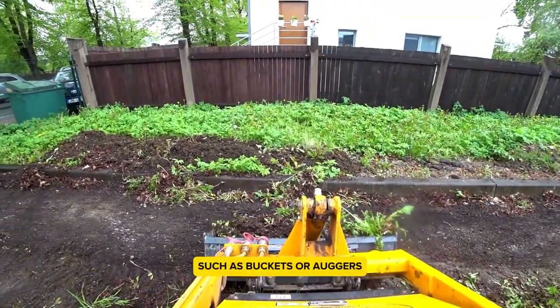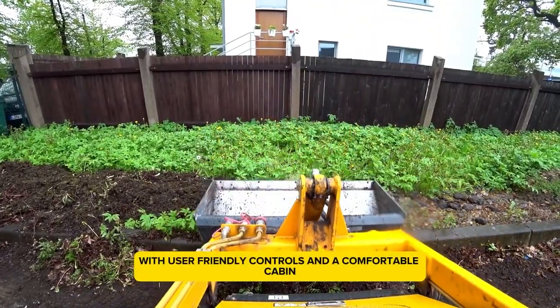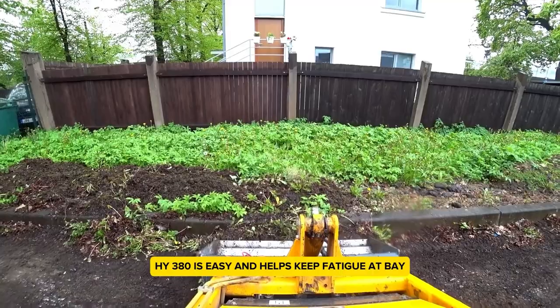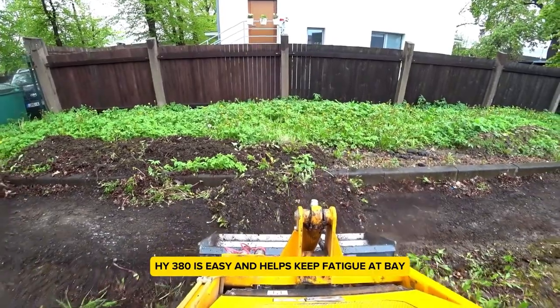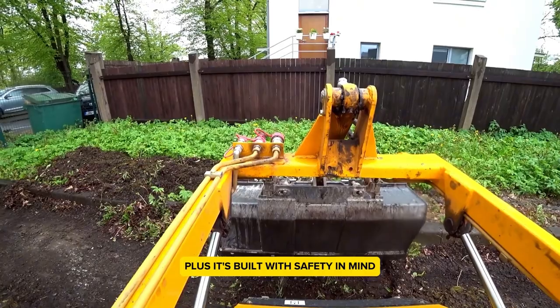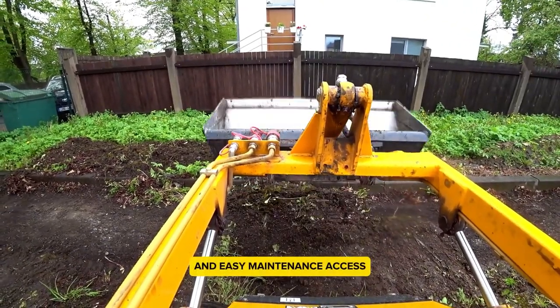You can attach various tools to it, such as buckets or augers, making it even more versatile. With user-friendly controls and a comfortable cabin, operating the HY380 is easy and helps keep fatigue at bay. It's built with safety in mind, including protective structures and easy maintenance access.